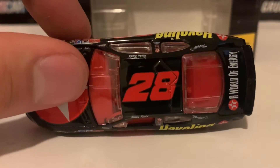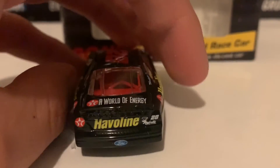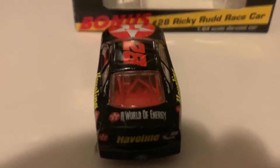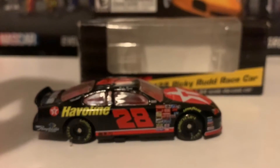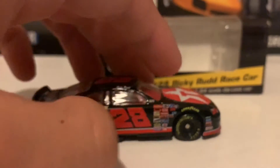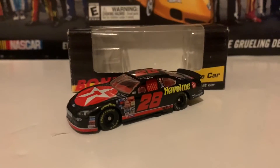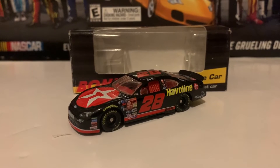Here is the roof. Very cool about this car — it actually has a red interior inside, which is really nice. Here is the deck lid and the back of the car, and here is the right side of the diecast, same side as the left. And that is it for Ricky Rudd's 2001 Havoline Texaco Ford Taurus from Robert Yates Racing.